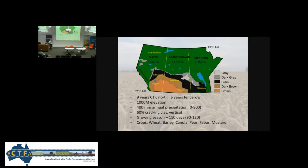We're starting to move corn into our areas. We grow wheat, barley, canola, peas, fava beans, sometimes lentils, a bit of durum wheat, yellow mustard, sometimes brown mustard.